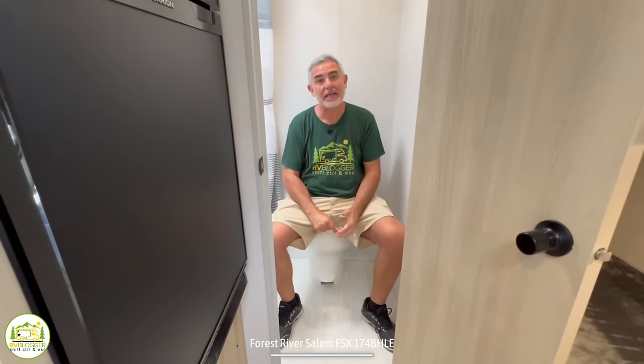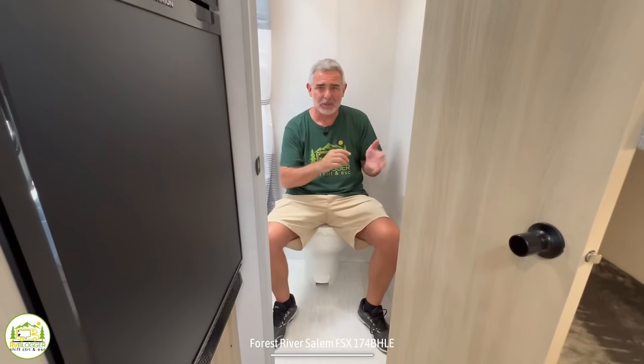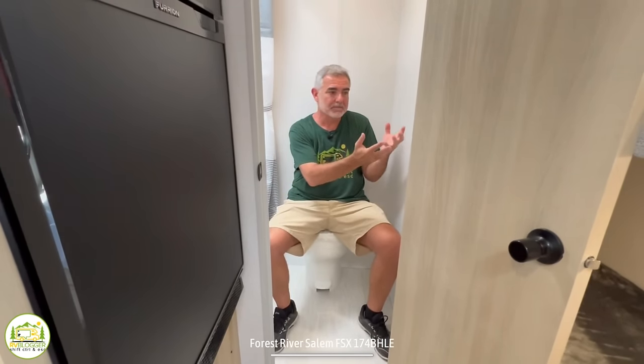Here I am on the commode in this bathroom. Some of you may have noticed that there's no sink in here, and that is true. If you want to wash your hands, you would have to either use the kitchen sink or maybe install a hand sanitizer station in here. This is a really hot topic of debate on our YouTube channel — should bathrooms have a sink or not? Let us know in the comments down below what you prefer, and whether a hand sanitizer dispenser would be okay with you.